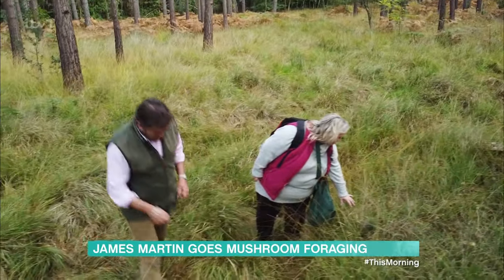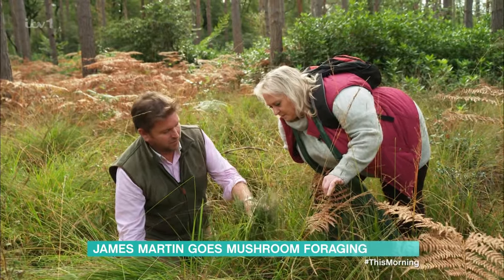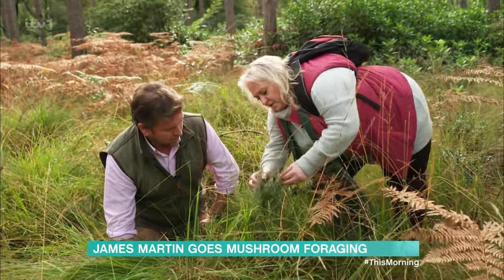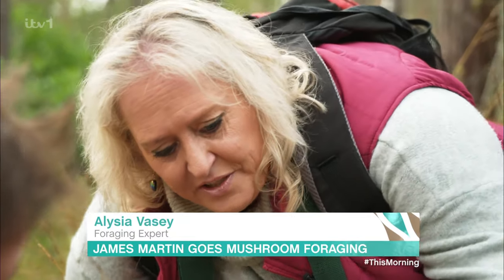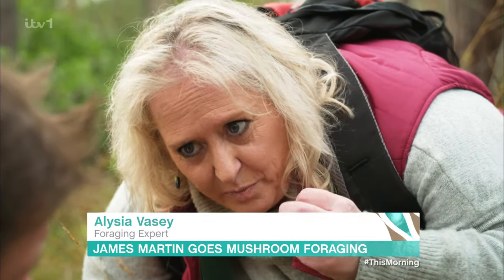Our first find is already getting my taste buds going. This is heather, and you can use any heather. This one's just coming to end of season — you've still got a few little purple flowers in there. You get ling and bell heather. This one's quite dried out because it's end of season, but it's got a really nice floral taste to it when you do infusions.